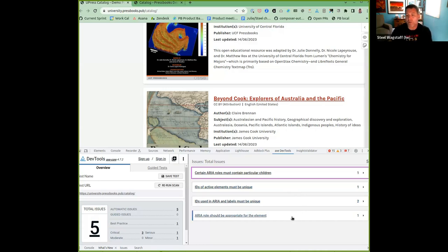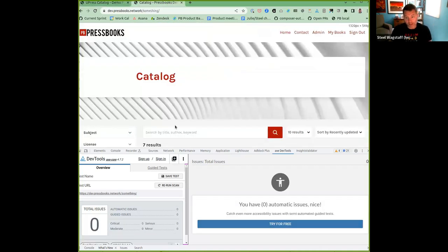We also applied an ARIA label incorrectly to an element that didn't need one — we went a little overboard and did it wrong. That's what it used to look like. Now I ran the same thing on a Pressbooks network with the new code changes, and look at that: clean, no automatic issues in the report.